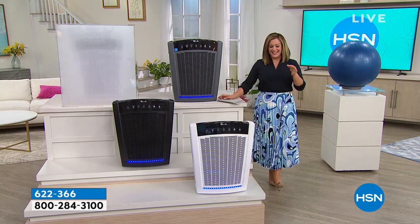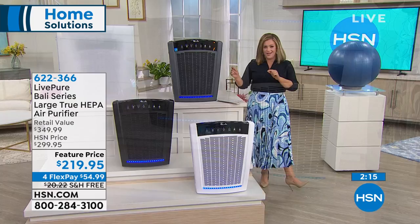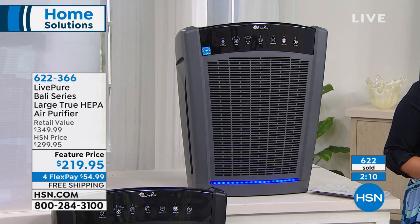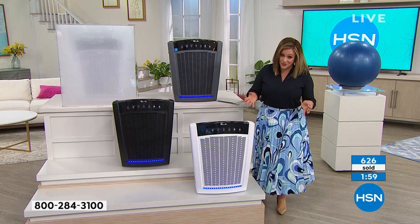$350 in retail. Here at HSN, we are $130 off that retail price. Our HSN price is $50 off retail. This is a limited time opportunity — when they're gone, they're gone. Will we bring it back? We're going to bring it back, but you're going to have to wait for it. We cannot keep it in stock.